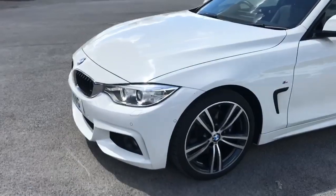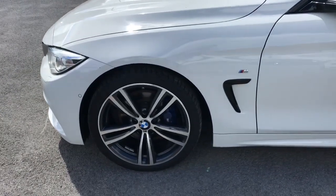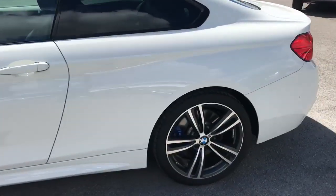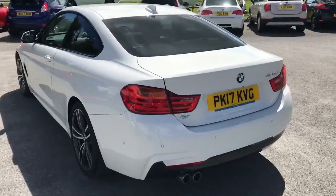Just to give you a little bit of an idea: we've got the LED headlights, 18-inch diamond cut alloys which are an upgrade as opposed to the normal M Sport, we've got the blue calipers as well, and we've got front and rear parking sensors with a reversing camera.